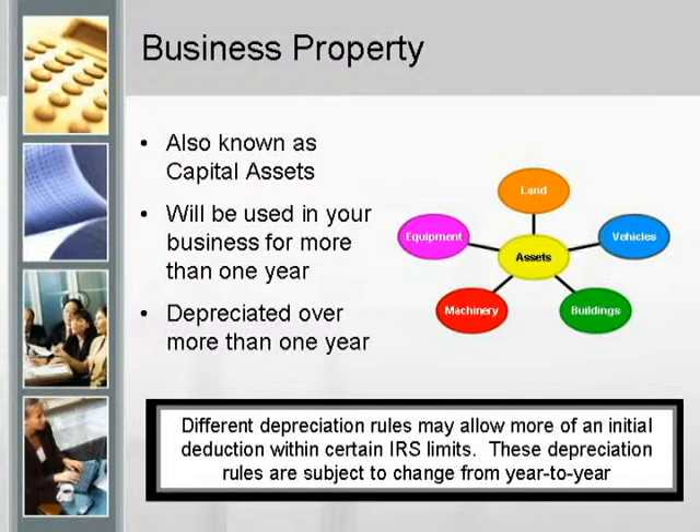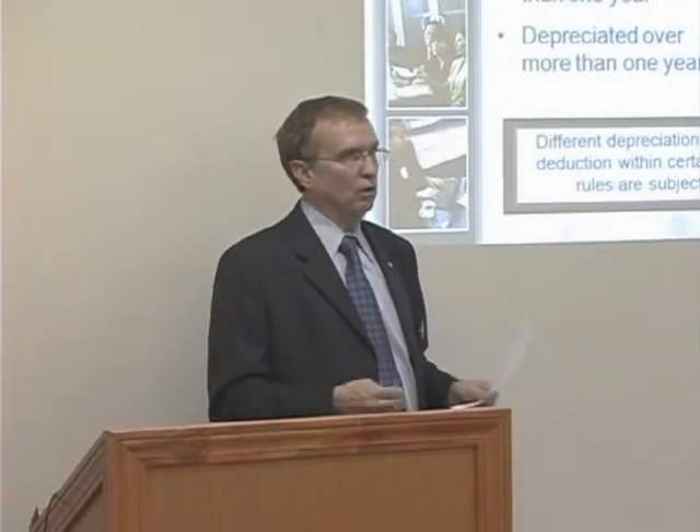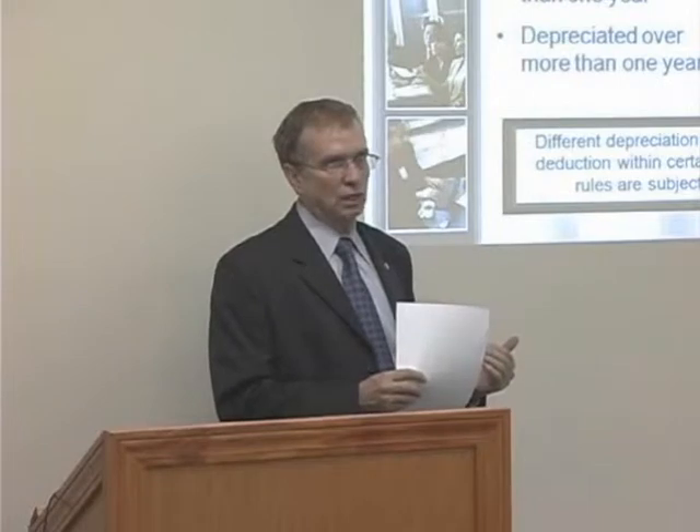Sometimes you can get up to a $250,000 write-off in the first year for equipment bought in the business. So when we meet with clients at year end, we'll sit down with them and say, here's where you are. Do you need any equipment? Do you need anything that can reduce your taxes this year? And we'll go ahead and tell them to speed it up.